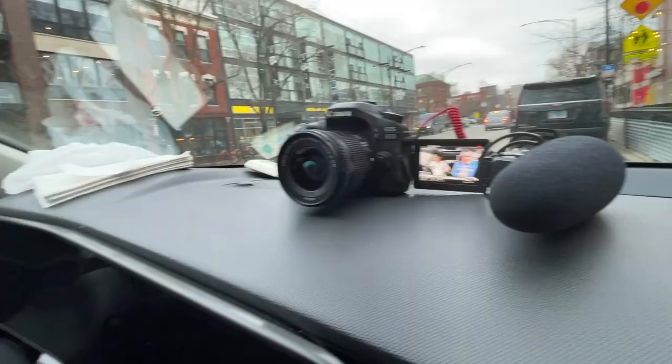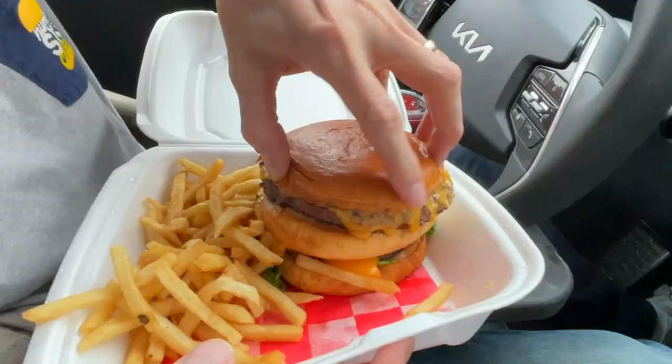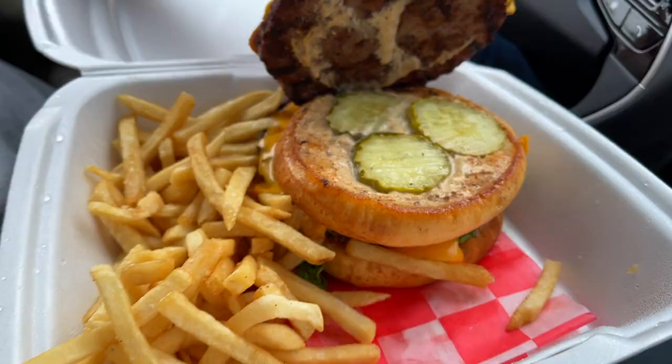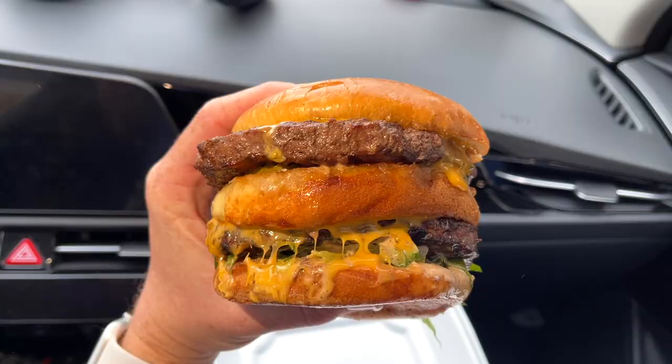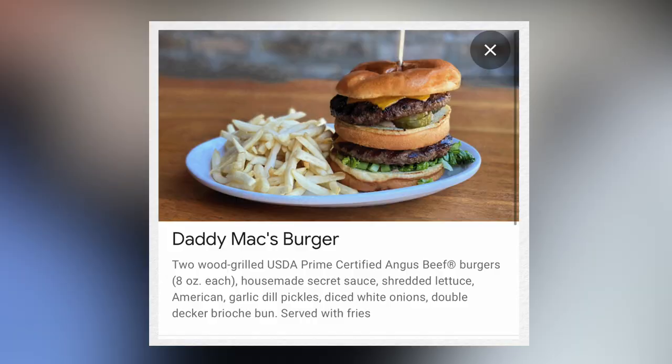Let's take a look — whoa, that thing's a beast. So what do we got? This is two wood-grilled USDA prime certified Angus beef burgers, eight ounces each, house-made secret sauce, shredded lettuce, American cheese, garlic dill pickles, diced white onions, double-decker brioche bun, served with fries. It's a monster burger. It looks almost like a burger on top of another burger more than the Big Mac does.